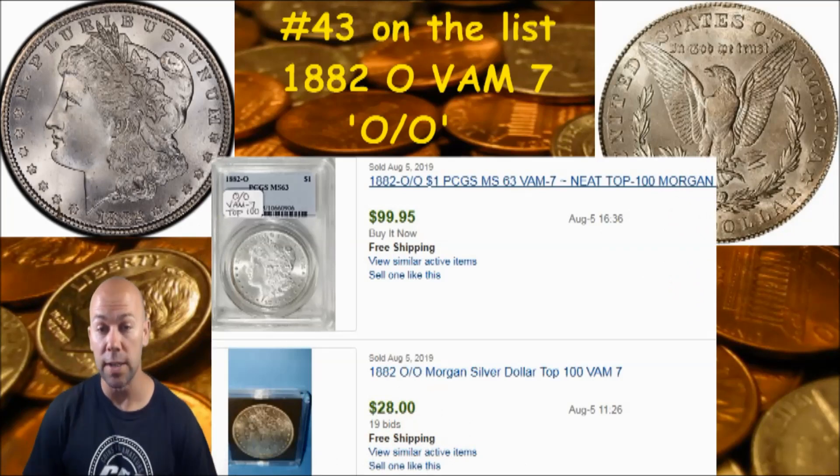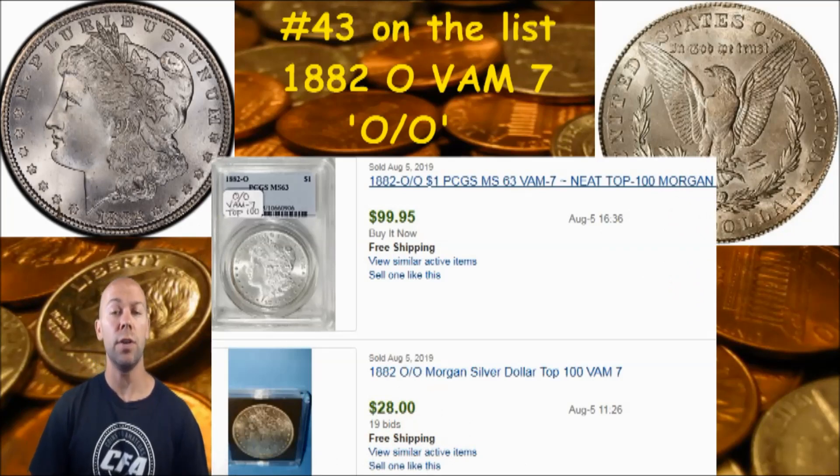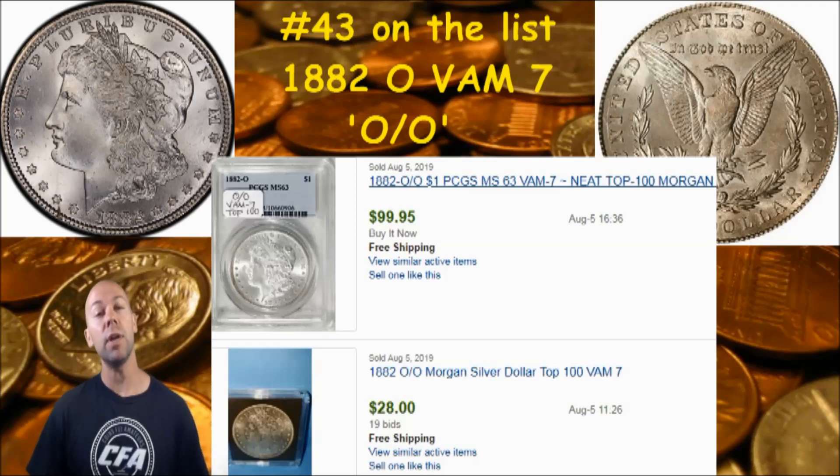I did a little research. I've got a couple of recently sold online auction items here to show you. The bottom one is an 1882-O non-graded version that sold for $28. Above that is a nice MS63 PCGS graded VAM 7, and it went for about $100. So this can give you an idea of the possible value of a VAM 7 if you happen to have one.